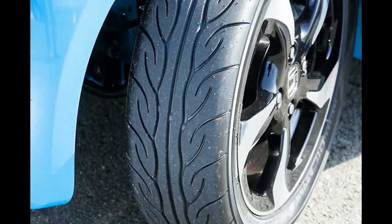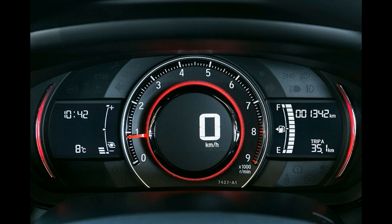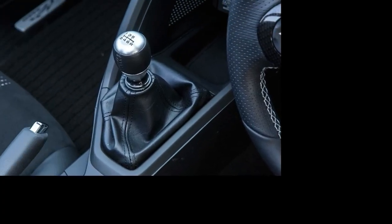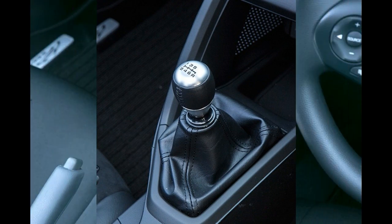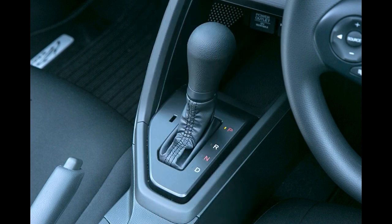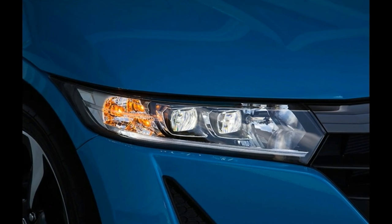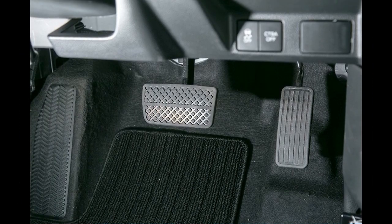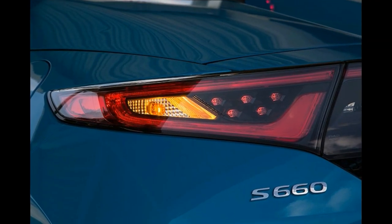Thanks to local website CarWatch, we can show you a few of the details that make this one of the coolest things Honda has ever made. From the back, you can see that it has a large centrally mounted exhaust pipe that's going to remind people of the Aventador. The roof is basically a targa top, and behind it there's a window that goes up and down like on a 650S. The engine is at the back and sits underneath one of the most amazing decks we've seen for a sub-100 HP car.